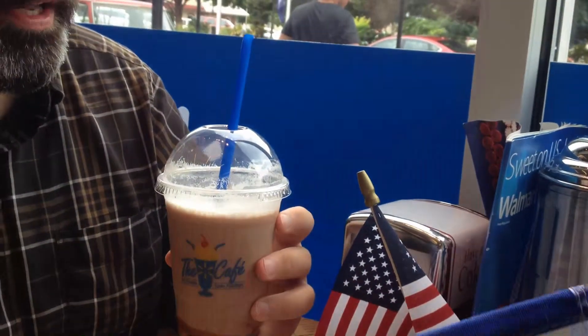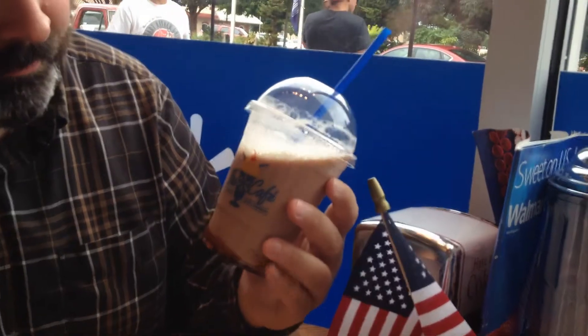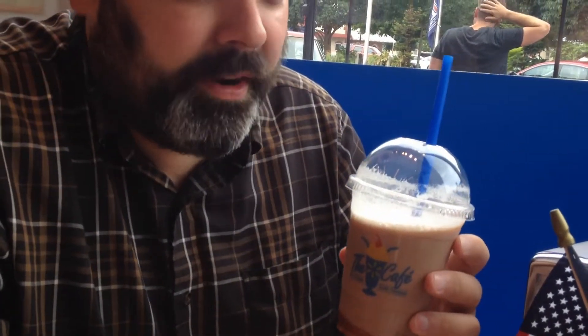New York egg cream. It's pretty good, I like it a lot. It's yummy. It's like a very thin chocolate shake, basically. I like it. But it's also got the seltzer-y kind of carbonation going on. I'll give it an 8 out of 10, probably.